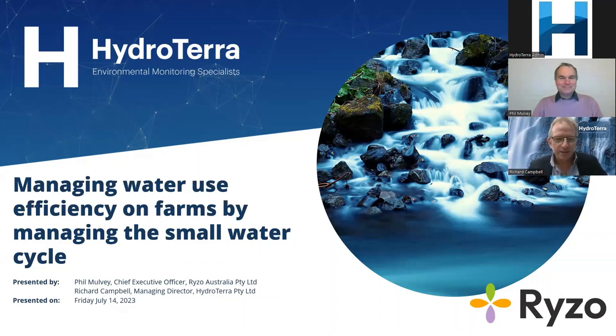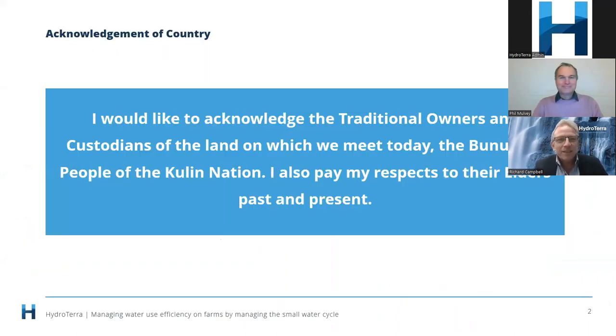Phil joins a very elite bunch of repeat presenters on our webinar series. Before we get started, I'd like to acknowledge the Traditional Owners and Custodians of the land on which we meet today, the Bunurong people of the Kulin Nation. I also pay my respects to their elders past and present.